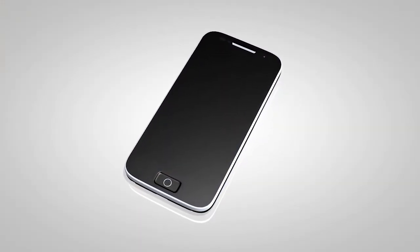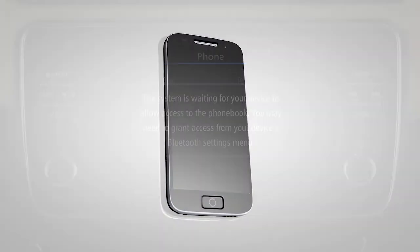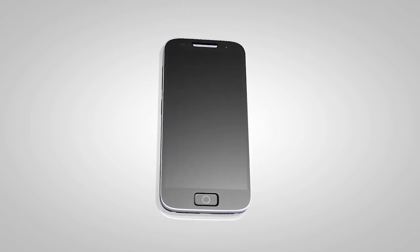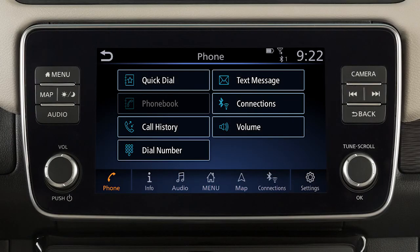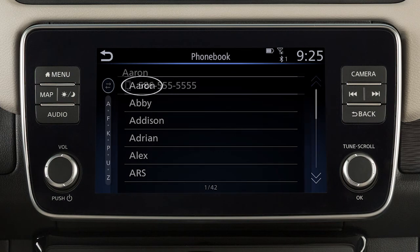When you connect a compatible phone to the system, its phone book entries will begin transferring to the vehicle automatically. The transfer time varies by phone model and depends on the size of the handset phone book. Once the entire phone book is transferred, the phone book key on the phone main menu screen will become active. Touch it to view the entries in the phone book, and then touch an entry to dial.